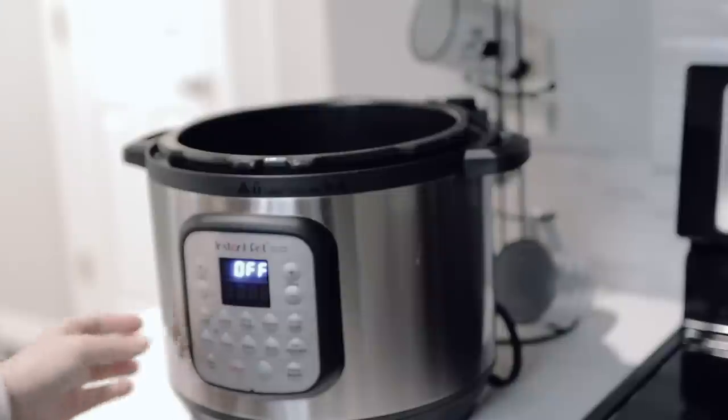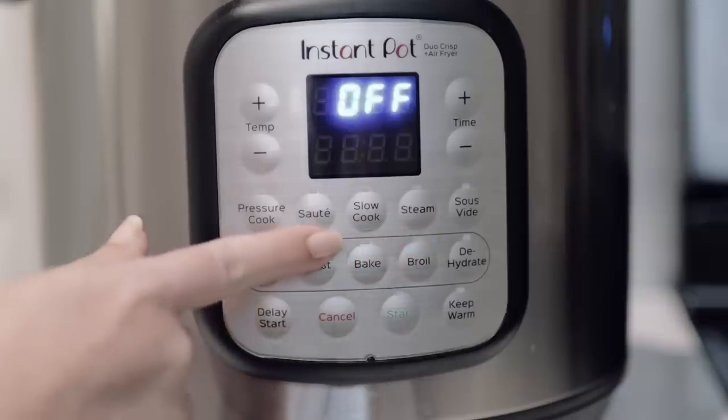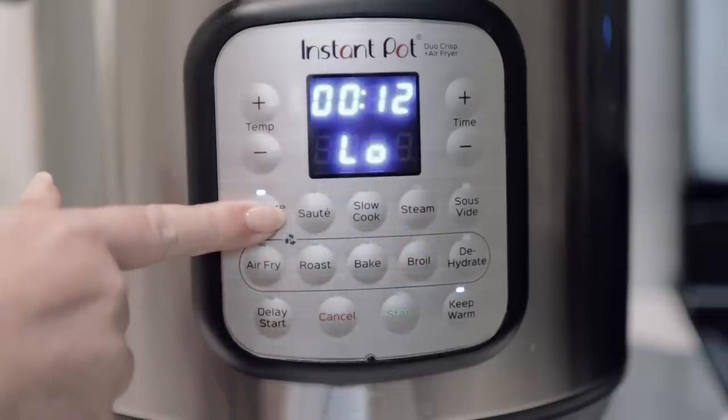I'm able to sauté things in it — so if I need to sauté some onions and vegetables or sear a pot roast before I slow cook it, I can do that entire process in the Instant Pot without dirtying up another pan. It has the ability to slow cook, pressure cook, and this particular one also comes with an air fryer option. We've really cut down on using the skillet and canola oil for frying foods. The Instant Pot definitely makes the list on multifunctional tools that have allowed me to cut down on a lot of extra stuff in my kitchen.